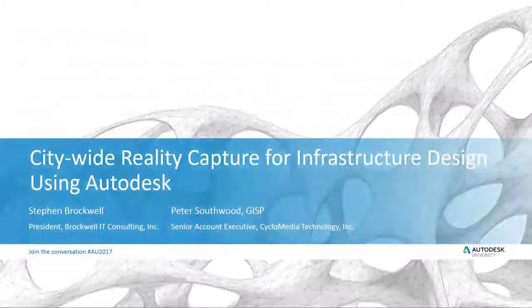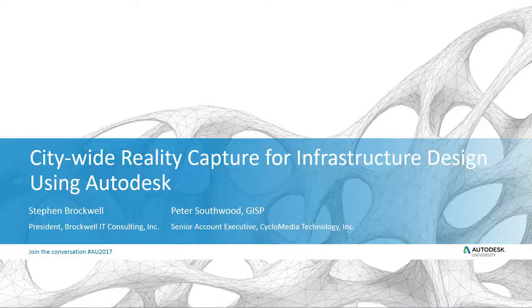This is all about citywide reality capture using a particular approach used by a number of companies — essentially using a vehicle to drive with spherical cameras and capture both photorealistic imagery plus LiDAR at that scale. We'll cover the integration issues around using it within Autodesk products and thinking about how such a data collection methodology fits into the bigger picture of collecting data at the full city scale as well as for specific projects.